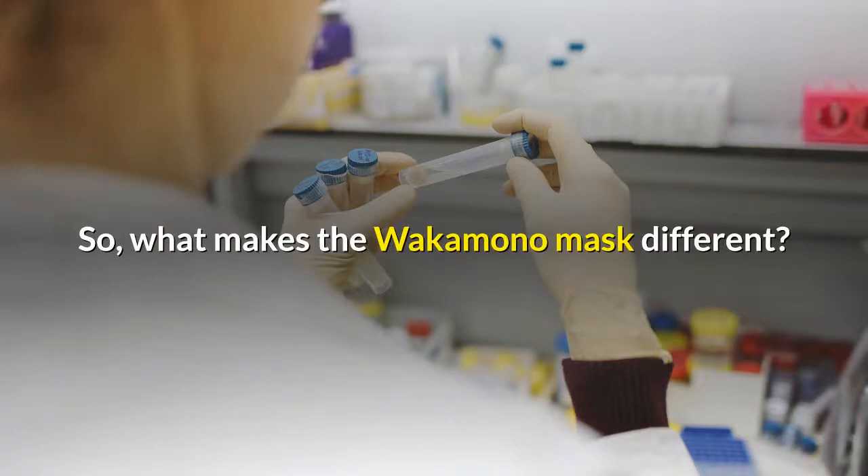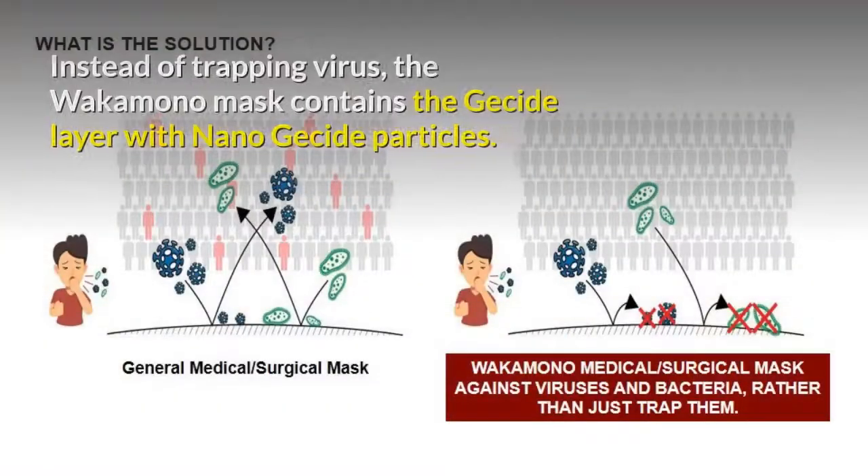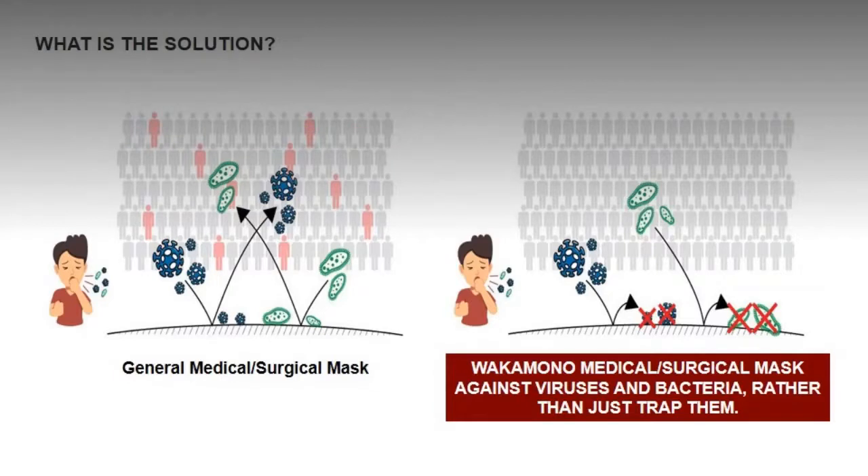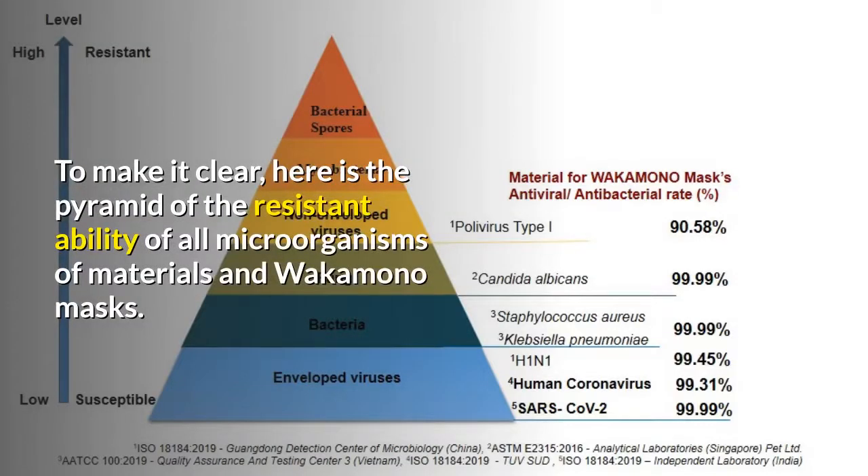So what makes the Wakamono Mask different? Instead of trapping viruses, the Wakamono Mask contains the gacide layer with nanogacide particles. Nanogacide is a natural antiviral agent — it can burst any virus and bacteria once in contact.